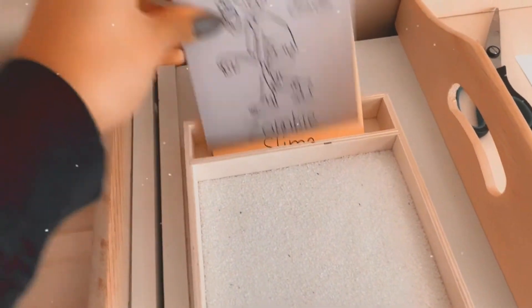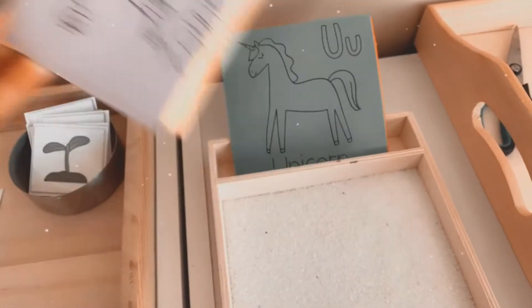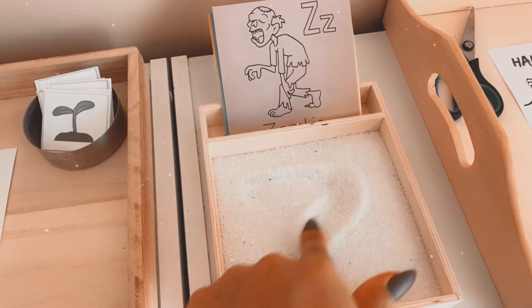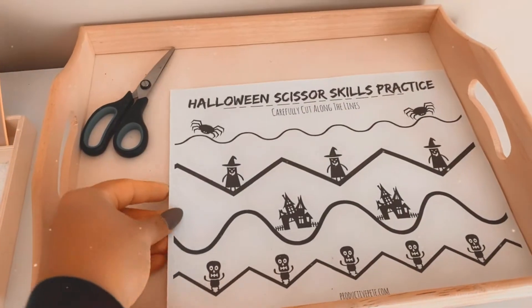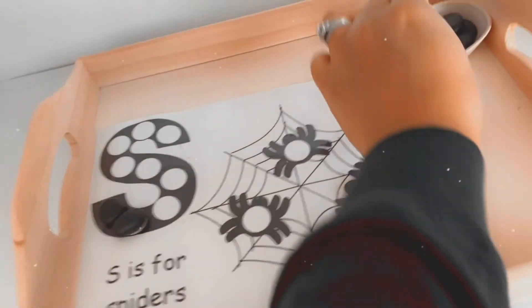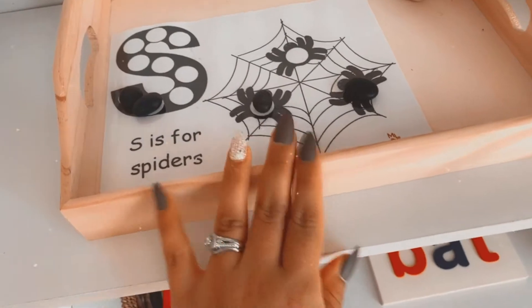I found this in a set at Target — these are cool because they could be like costumes or Halloween-related. Then just use the sand to trace the letters. We have Halloween scissor skills practice — scissors — and we're working on scissor skills. We have 'S is for spider,' little black rocks they can do a dot activity with. Millie likes this one too.